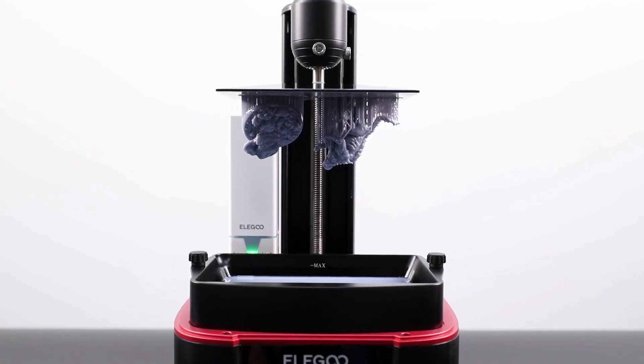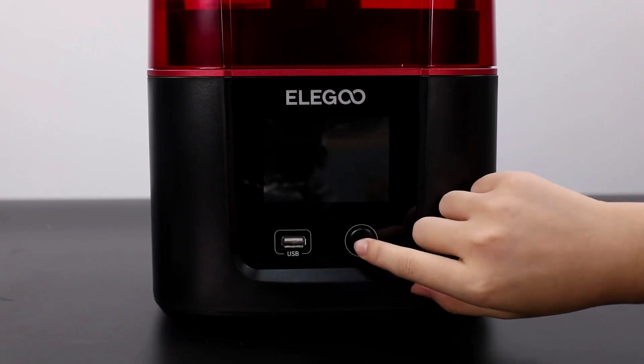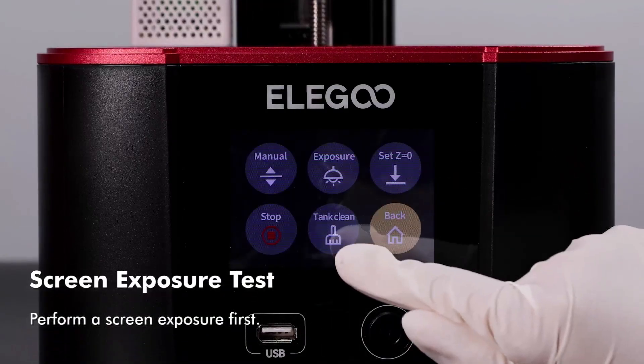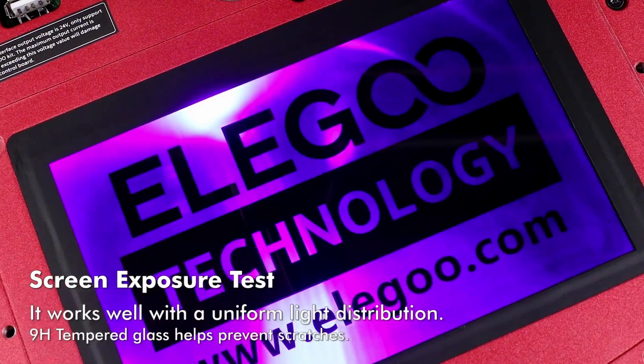In addition to a powerful light source, the Mars 3 is flush with small user-friendly features. Its 3.5-inch color touchscreen sits stylishly flushed to the front of the machine. The resin vat is metal with neat screws to fix it in place and feet on the bottom to keep the delicate FEP from making contact with your workbench.